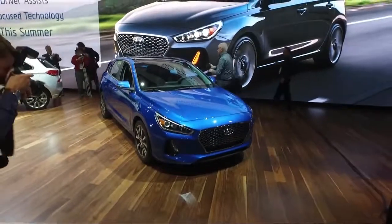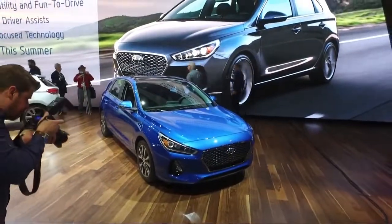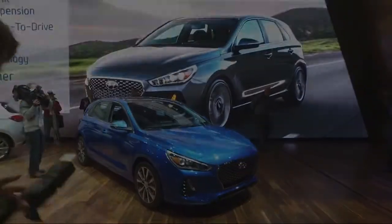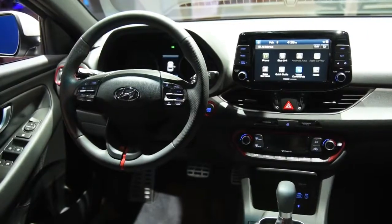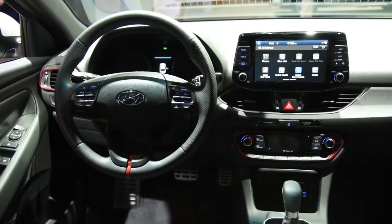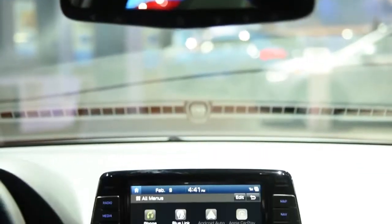The Hyundai hatch finished last in every acceleration test, including an 8.0-second run from 0 to 60 mph that was 0.3 seconds slower than its nearest rivals. The GT won't offend laid-back drivers, but its non-turbo engine is less compelling than most competitors.